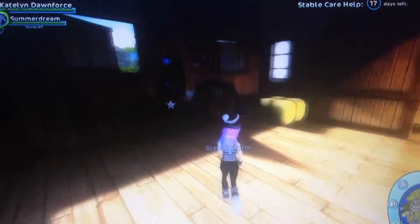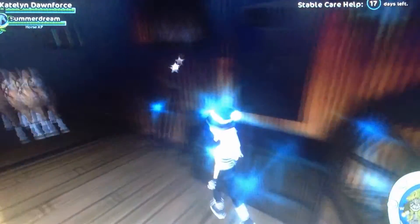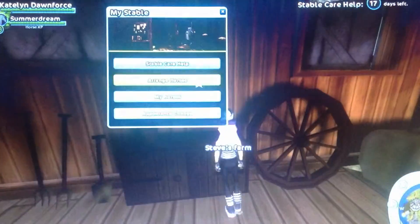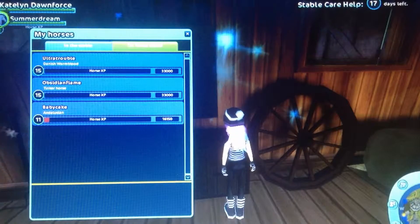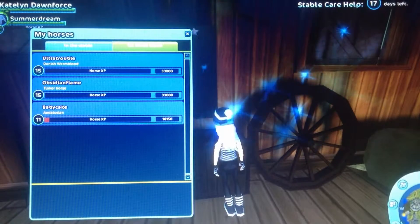Then there's Ultra Trouble, who's on Horse Island right now — he's the Danish Warmblood. Then Obsidian Flame, who's also on Horse Island — she's the Tinker Horse, which is black. And Baby Cake is also on Horse Island — he is the Dun and Illusion.